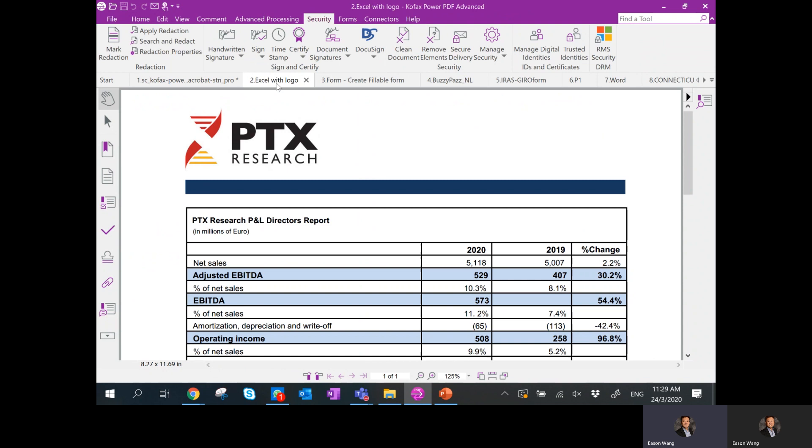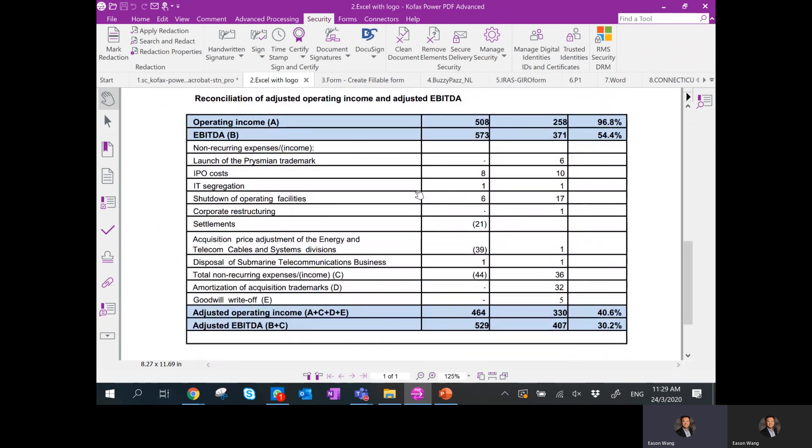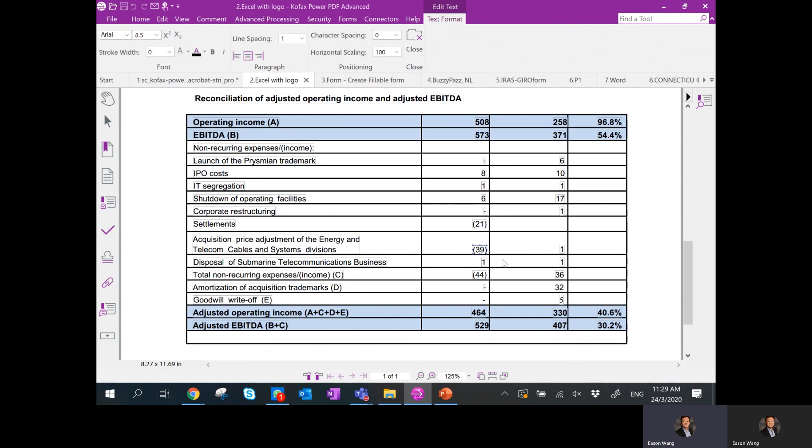Moving on to Excel editing. For some finance or legal departments, you'll often be looking at an Excel PDF like this. From here you can do a quick edit — go to Home, go to Edit Text, and actually edit the numbers before sending out to people. This allows you to quickly make an edit on the document.